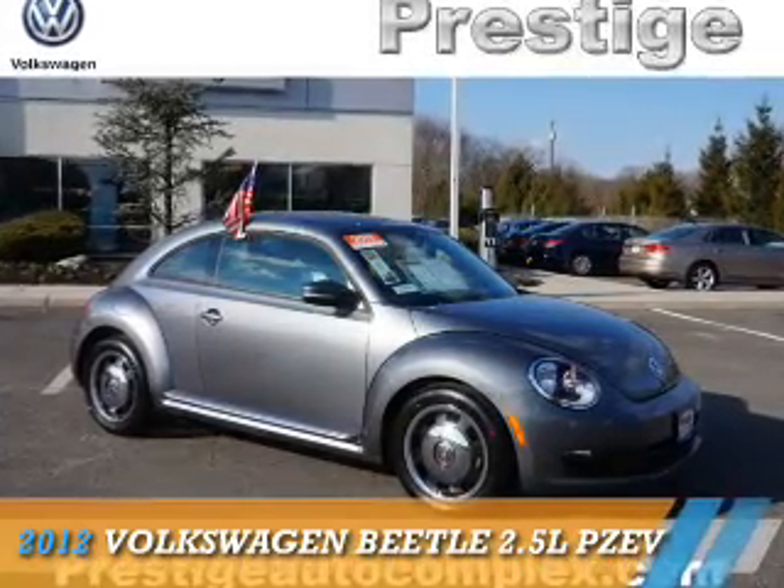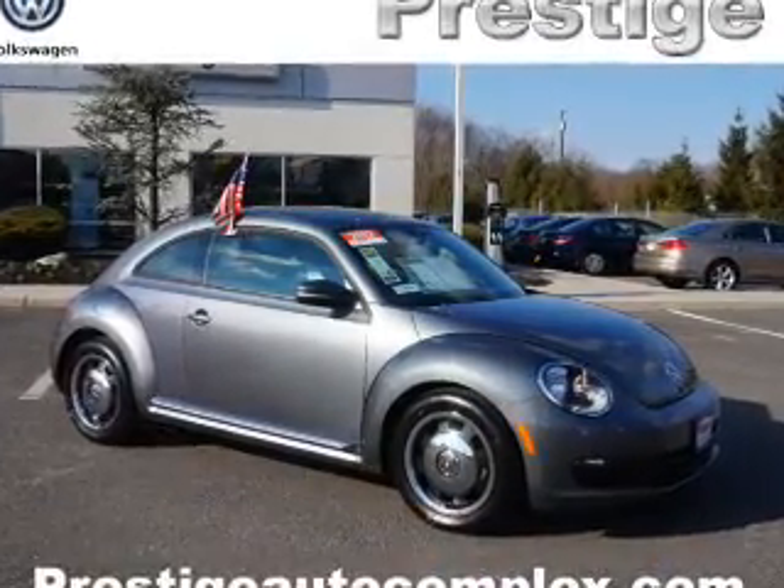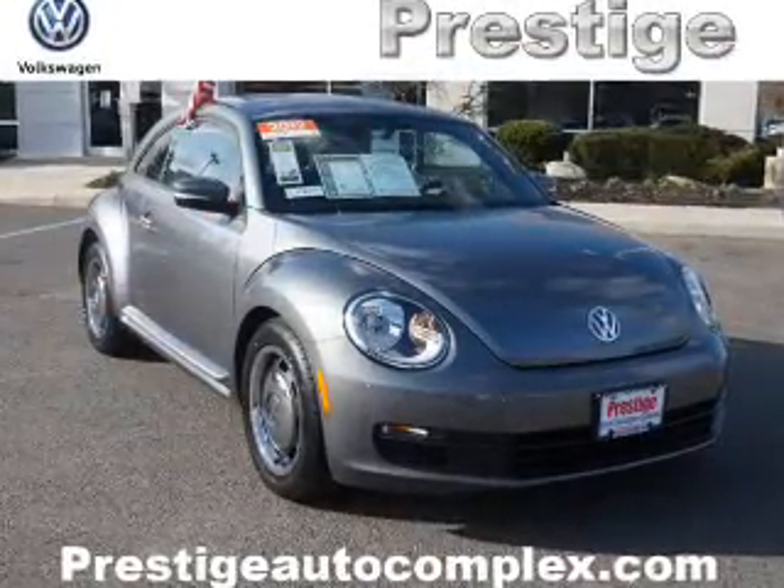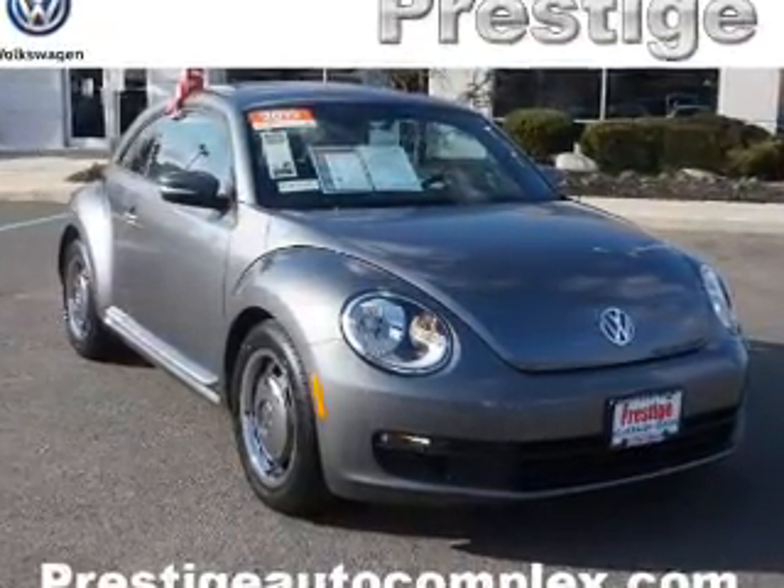Presenting the 2012 Volkswagen Beetle. It's powered by front-wheel drive, a 2.5-liter, 5-cylinder engine, and a 6-speed automatic transmission.